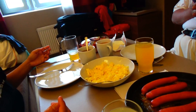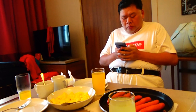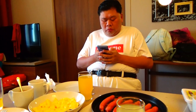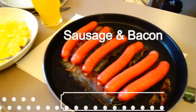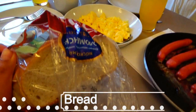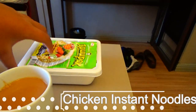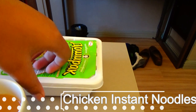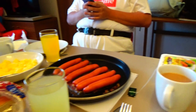Good morning guys, welcome to another episode of my Russian holiday. Today we will be starting in the living room. The first thing we got is some sausage and bacon and some scrambled eggs. Then we got some bread to eat it with. And over here we have chicken flavoured instant noodles. It's very nice. So let's just enjoy ourselves. I'll see you guys later.